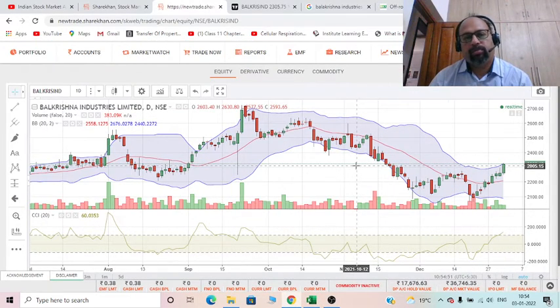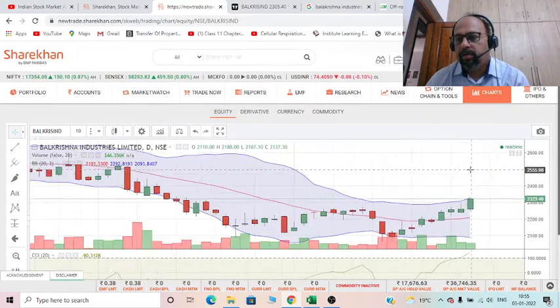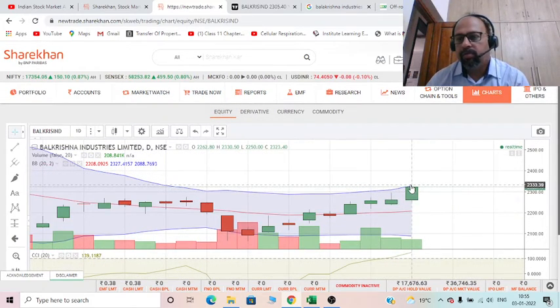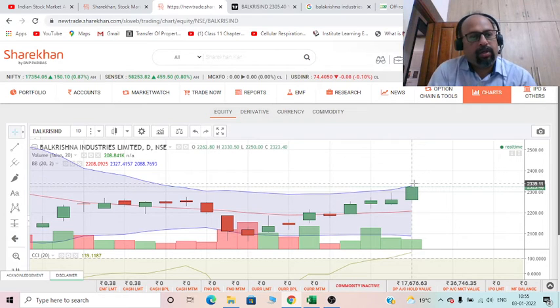All other indicators are giving a buy signal. The stock is currently trading at around ₹2333, so if you are considering investing in this sector, you can buy this stock. That's all for Bal Krishna Industries Limited — please put any comments in the comment box. Happy New Year to all, and let's start trading. Thank you.